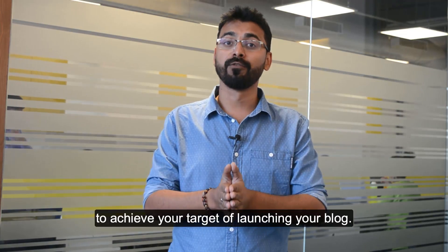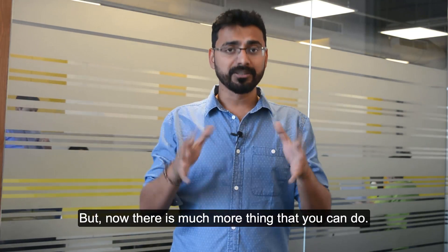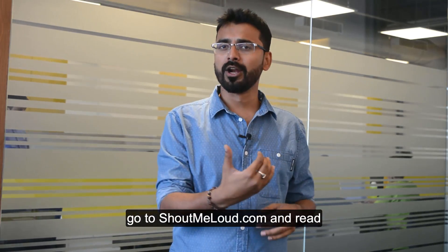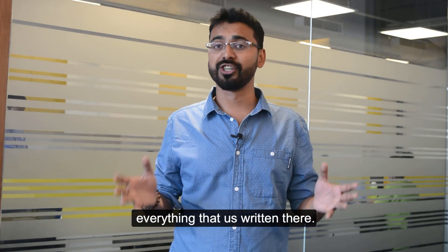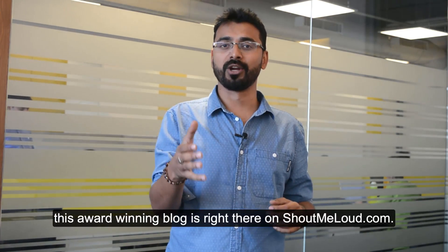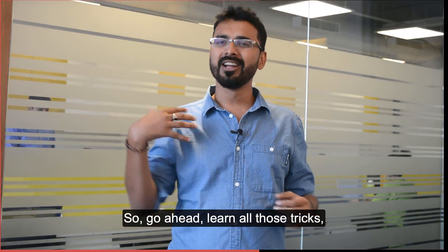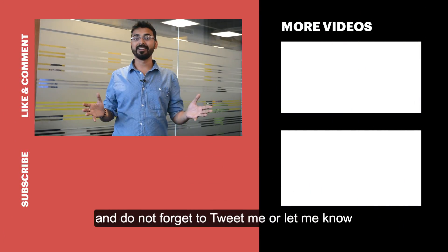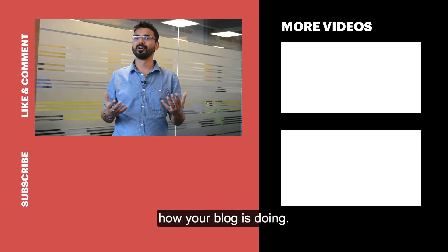There's much more you can do — I recommend you go to ShoutMeLoud.com and read everything written there. In the last 10 years, whatever I've learned to make this award-winning blog is right there on ShoutMeLoud.com. Apply those tricks on your blog, become successful, and don't forget to tweet me or let me know how your blog is doing. See you sometime in the future — bye bye!